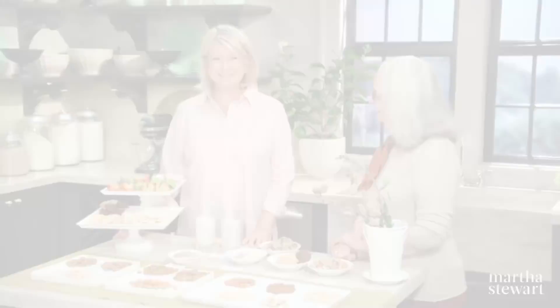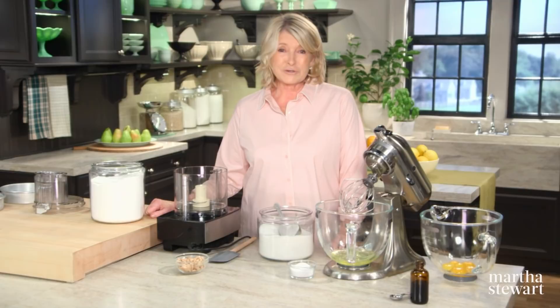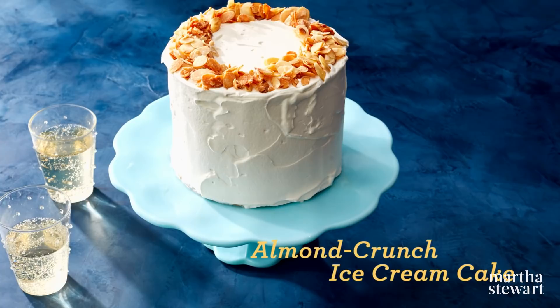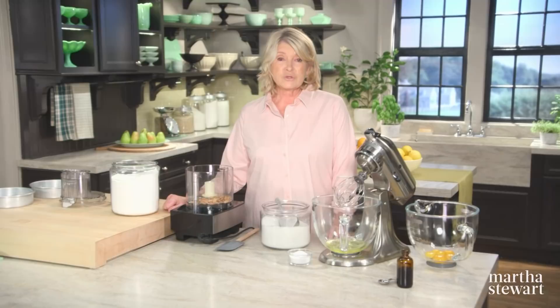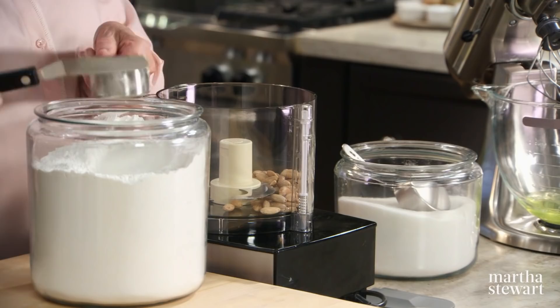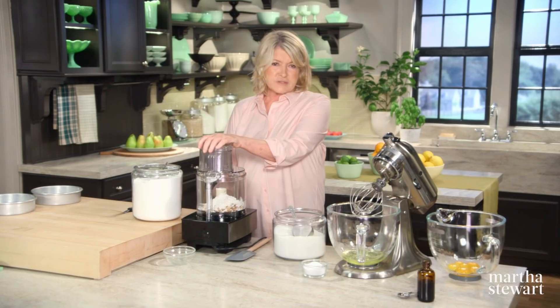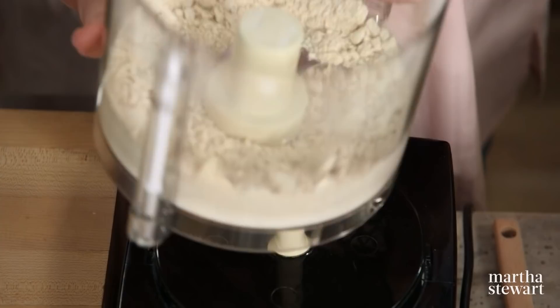My older brother Eric used to drive an ice cream truck as a summer job. When we heard that little bell ringing coming down Elm Place, we all ran out to the street for our toasted almond bars. Today we're going to make an almond crunch ice cream cake. You need very good blanched almonds — toast them in a 350-degree oven until golden brown, then grind them with two-thirds of a cup of cake flour. Really pulverize them about 30 seconds until nice and powdery, like almond flour.